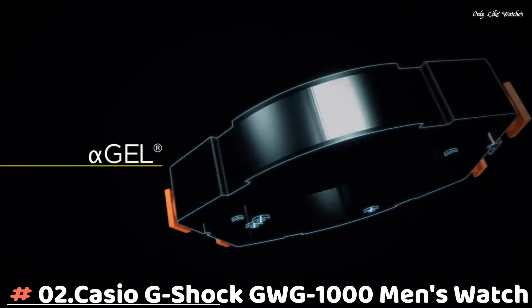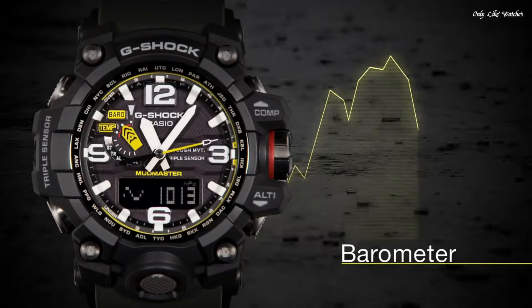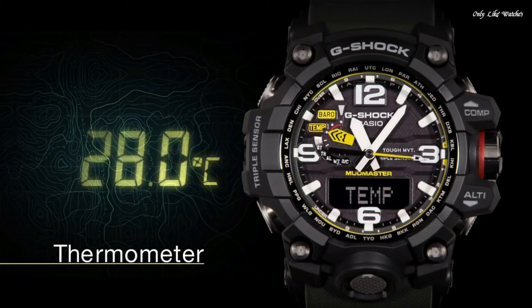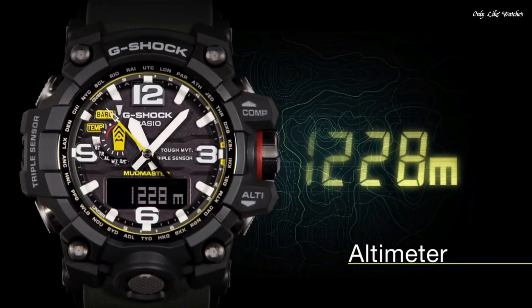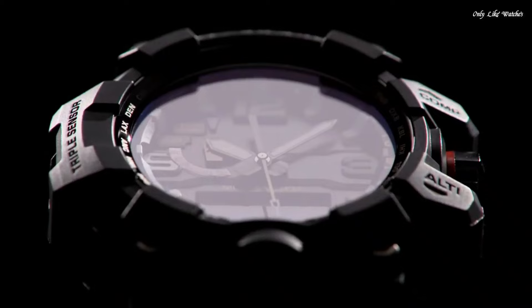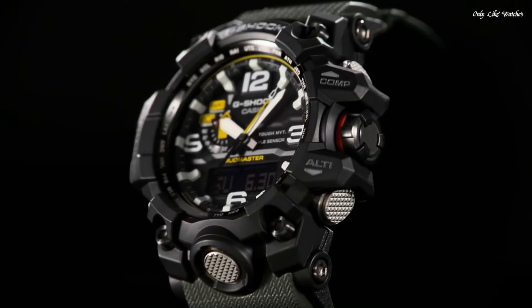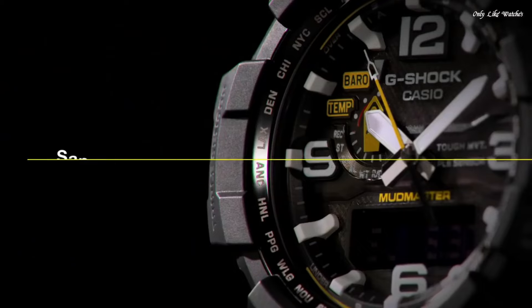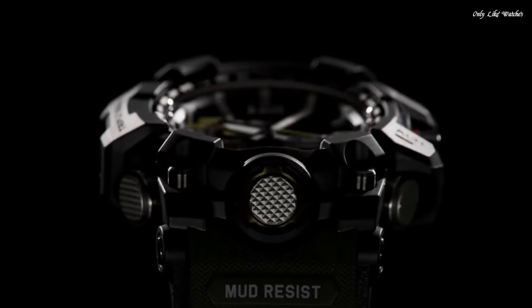Number 2: Casio G-Shock GWG-1000 Men's Watch. It is equipped with Japanese solar quartz movement and 5,463 caliber. Polymer stainless steel case of round shape. Case dimensions are 56.1mm in diameter and 18mm in thickness. The dial of this Casio watch is black. Display type analog-digital. This timepiece has sapphire anti-reflection coating glass. Polymer band, band color green, water resistance 200 meters. Features include: glowing hands, glowing markers, screw-down crown, radio controlled, world time, compass, barometer, altimeter, thermometer, chronograph, countdown timer, alarm, power reserve indicator, perpetual calendar, backlight, date, day.